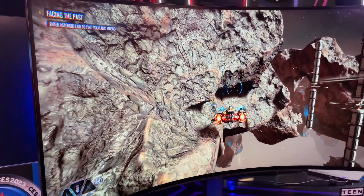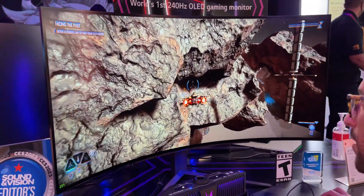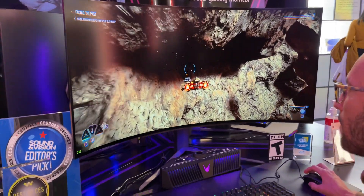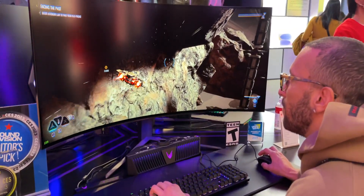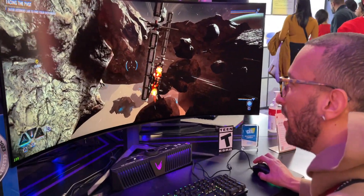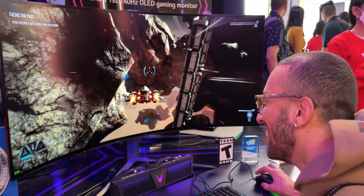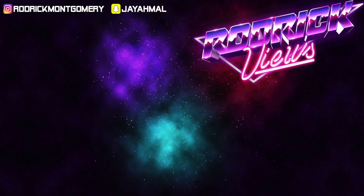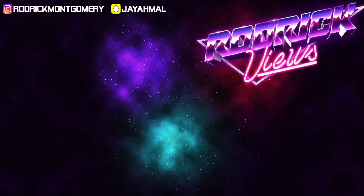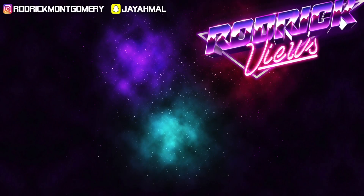I don't know if I like this game though because it takes too long to go places. I just want to get into the asteroid layer. I'm going to crash. But it looks good.